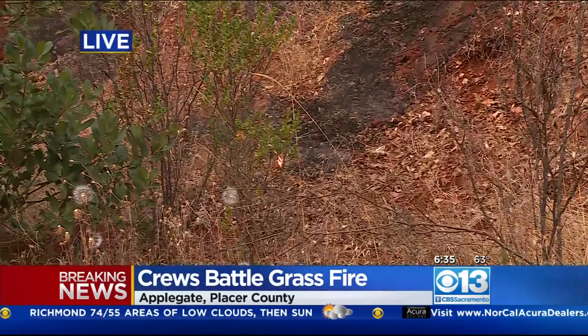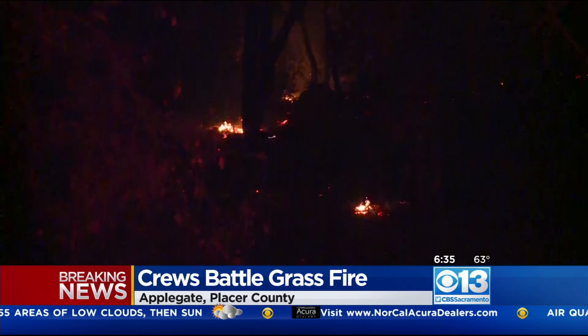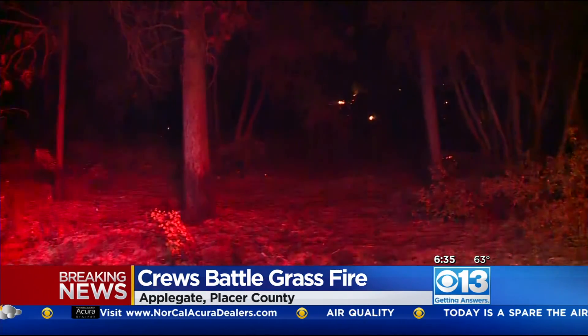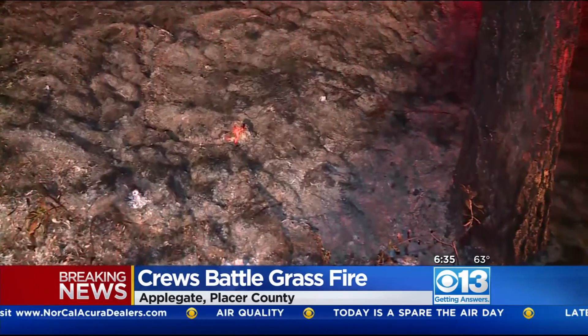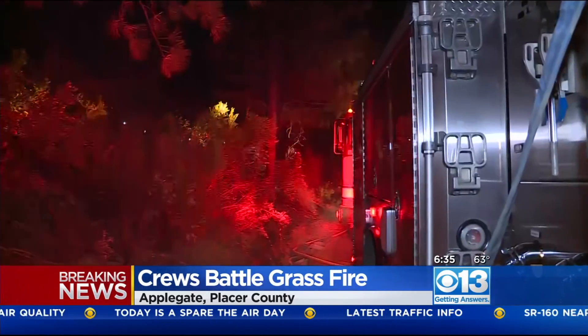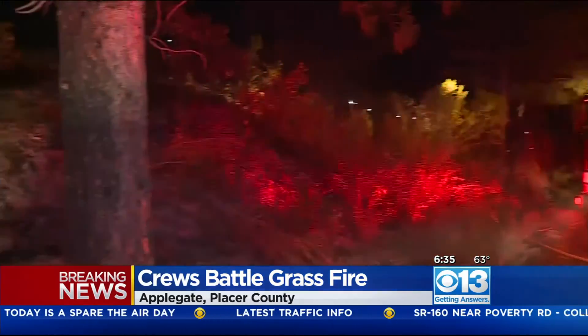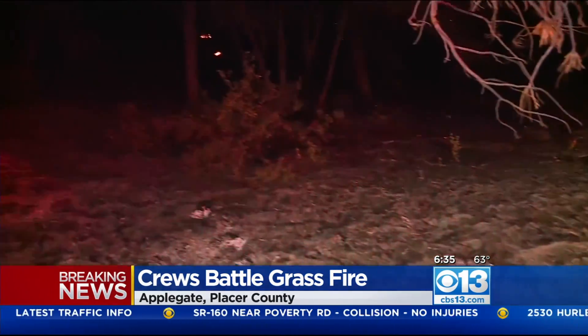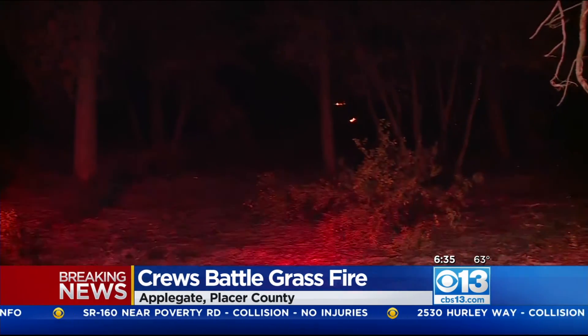We followed some of those Cal Fire crews up the hill this morning. They got out here fast, wasting no time, knowing what the fire behavior has been like for a lot of these fires in Northern California as of late. They wanted to make sure that they got an early handle on this, and they certainly did. Multiple hand crews made their way up these steep hillsides to try to make sure they could put out the flames before they spread to any nearby homes.